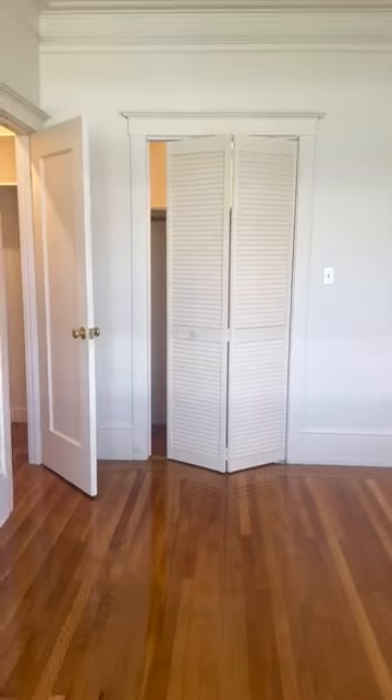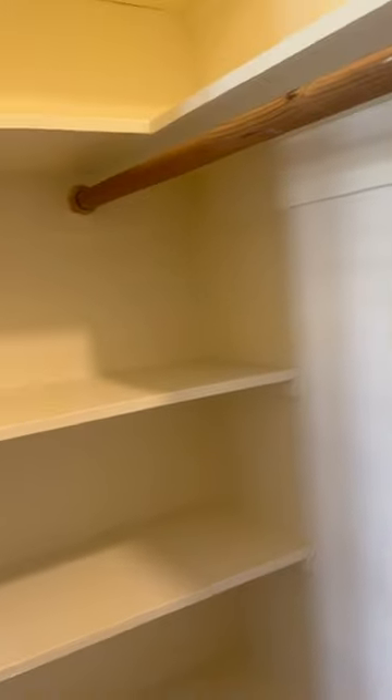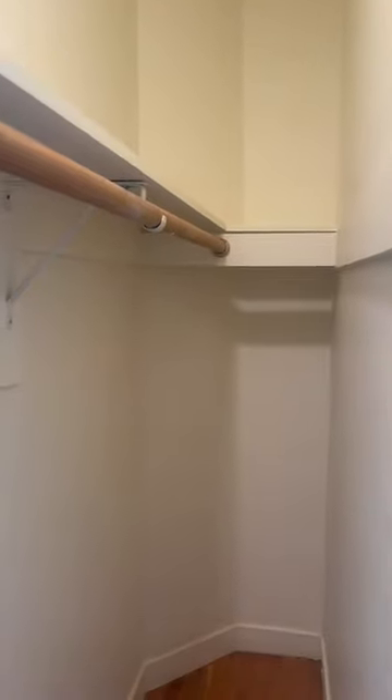And then there are two closets — the first one here with some shelves, and then the second closet here with some more built-in shelves and some overhead storage as well. This closet is quite long.